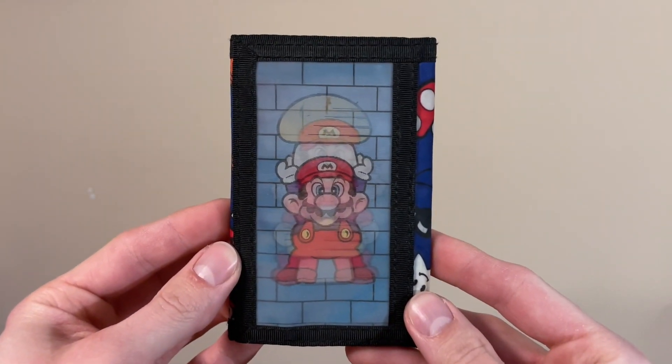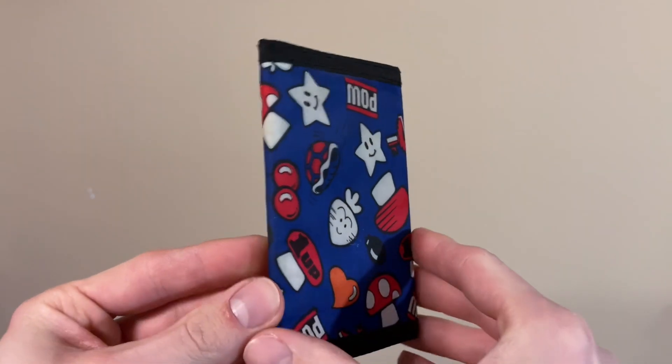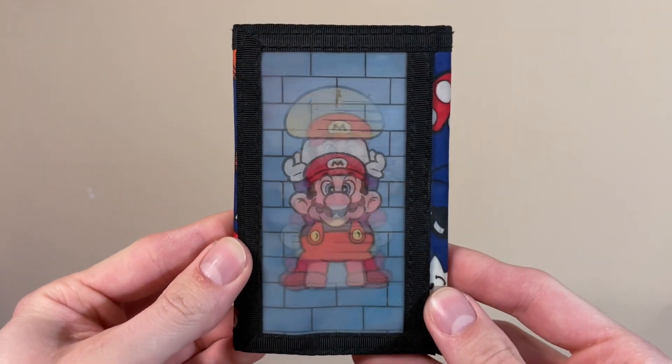Next we have the Super Mario Bros. Action Wallet made by Avon in 1990. The action portion of the name refers to this lenticular feature of Mario picking up a mushroom block.